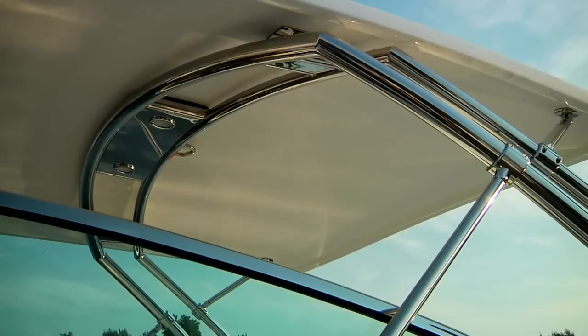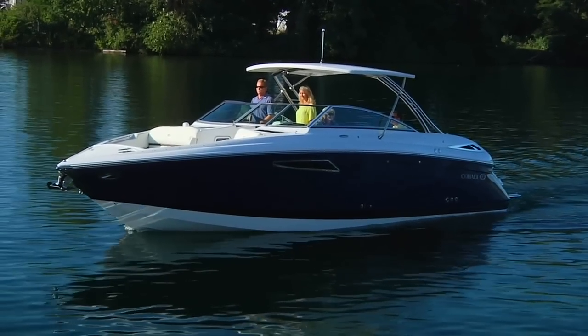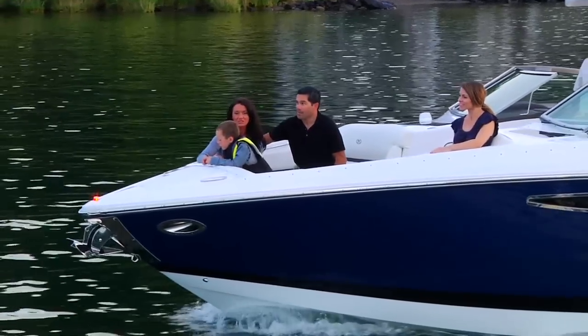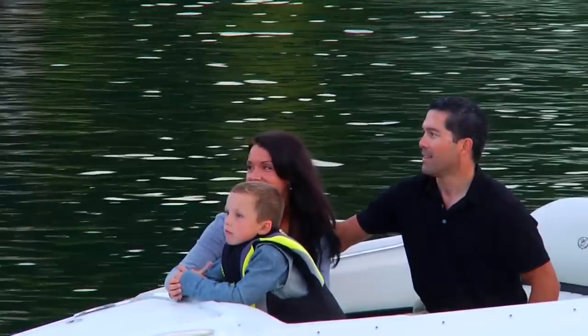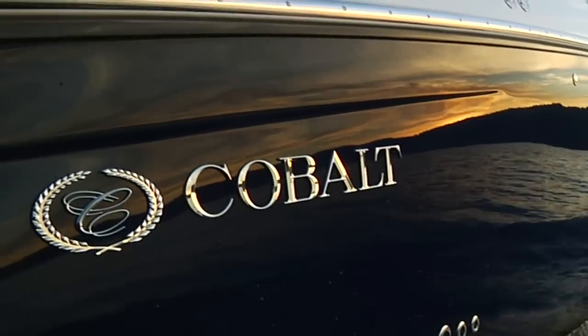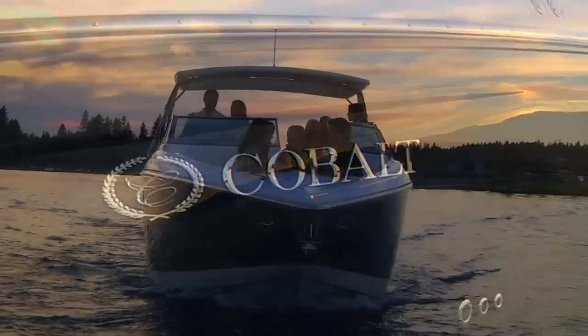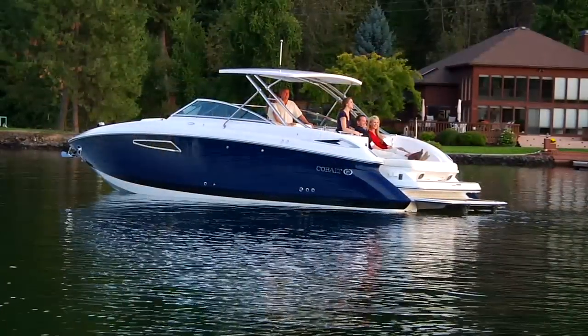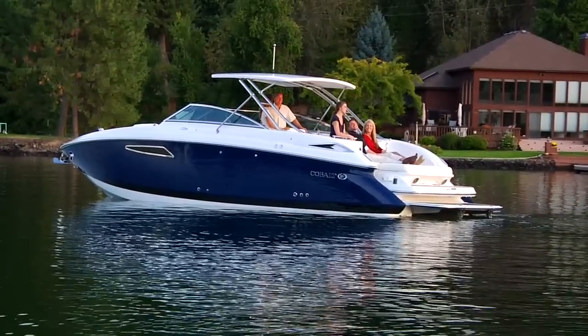The optional hardtop is a very popular feature with Cobalt aficionados, and the storage opportunities beneath the luxurious bow seating area are seemingly endless. Without compromise, it's a Cobalt — a unique crossover offering endless opportunities to cruise, play, sleep, or just enjoy.